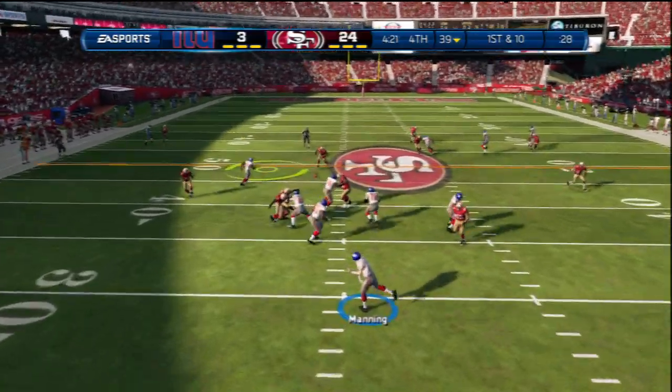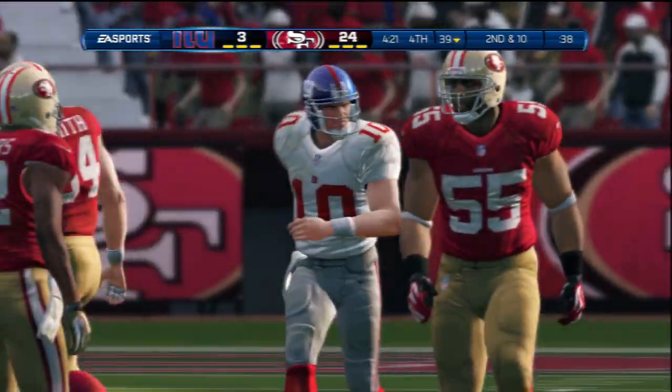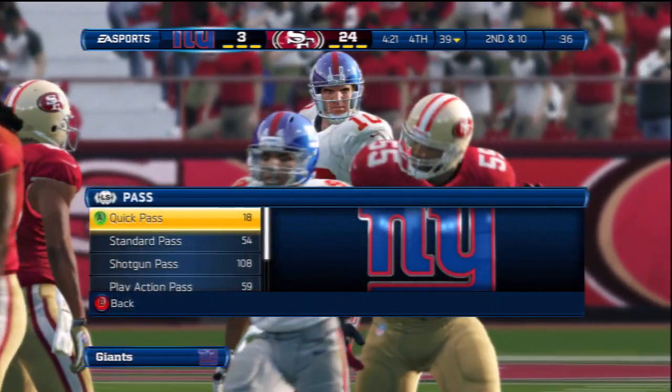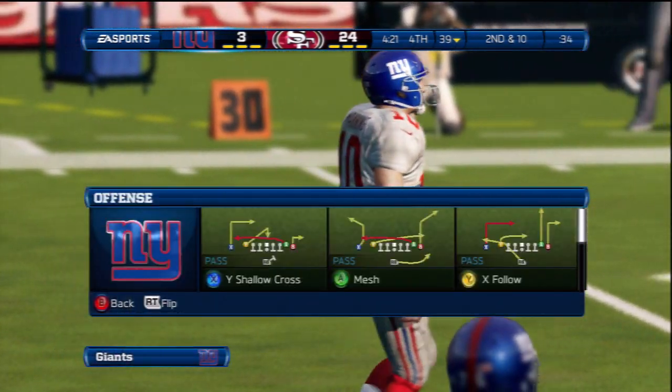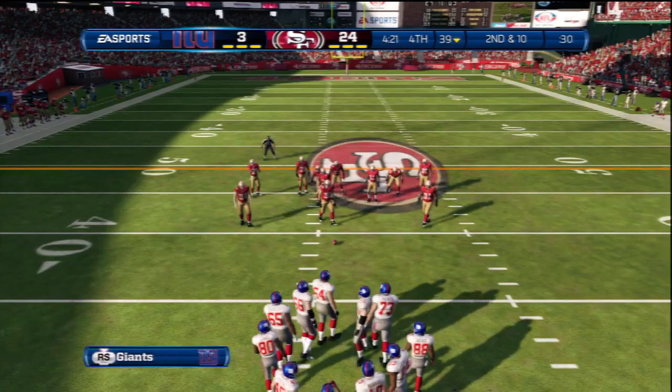First down and ten. No separation at all — incomplete. That's a wonderful job timed by the secondary. Everybody's in position, nowhere for the quarterback to throw the football, and it leads to another incomplete pass.